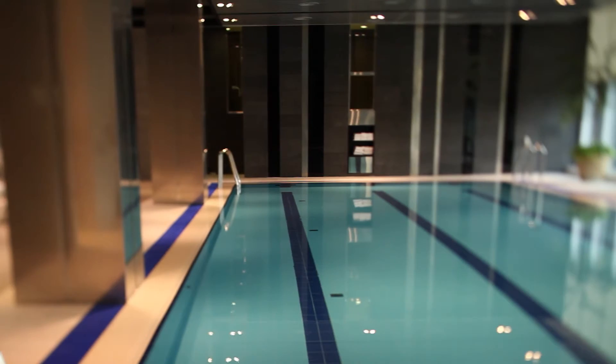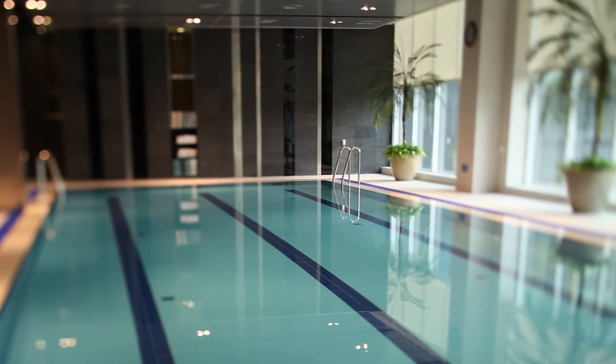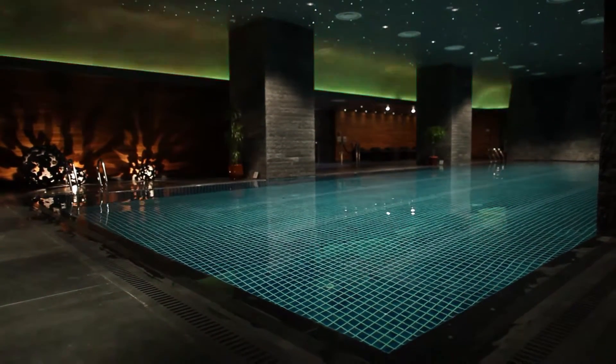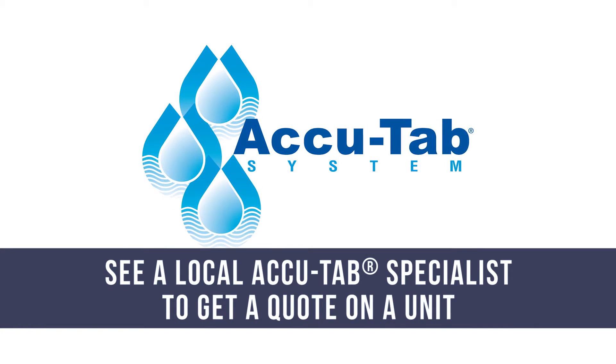Through the use of the AccuTab chlorination system, which delivers exceptional performance at a great long-term value, pool operators worldwide are streamlining their maintenance duties and improving their pool operations. See a local AccuTab specialist to get a quote on a unit.